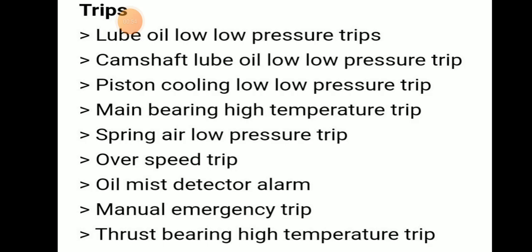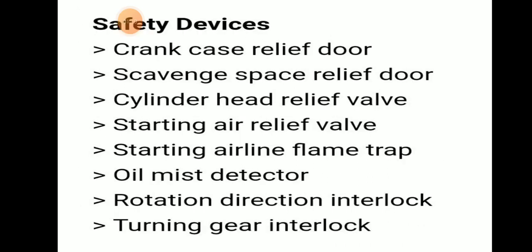Trips: lube oil low-low pressure trip, camshaft lube oil low-low pressure trip, piston cooling low-low pressure trip, main bearing high temperature trip, starting air low pressure trip, overspeed trip, overspeed detector alarm, manual emergency trip, and thrust bearing high temperature trip.